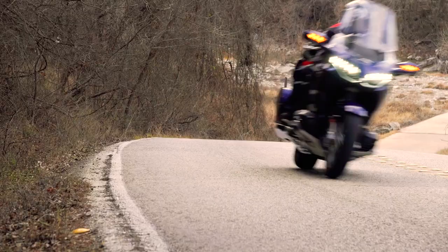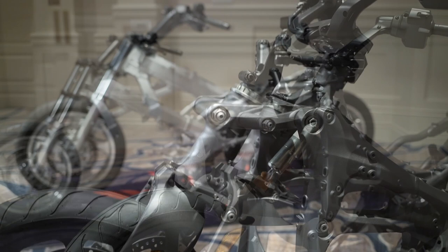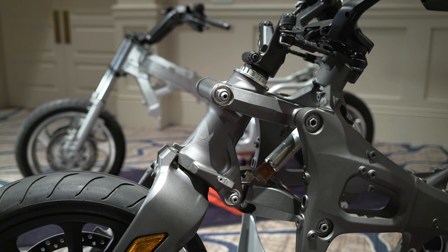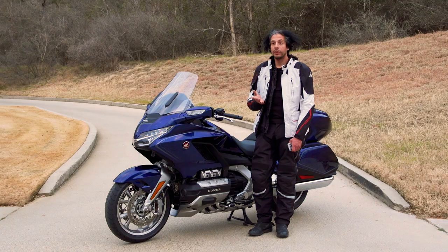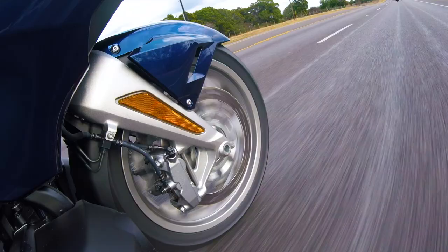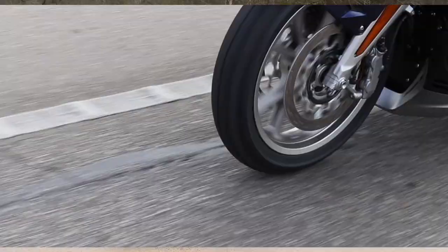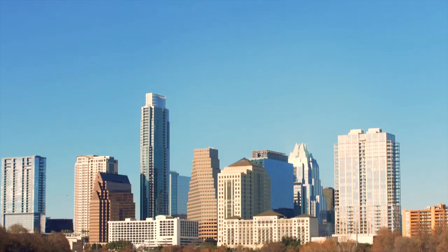Words don't really do it justice to talk about how good this thing rides. As soon as we pulled out of the parking lot this morning, you could tell that new double wishbone front suspension really is a game changer. It really makes for a motorcycle that just has magic carpet-like ride quality. When you're riding this thing, you're literally on a cloud, just floating down the road. That front suspension filters out all the bumps, all the chuck holes, all the everything. It really allows you to focus on the ride and the scenery.